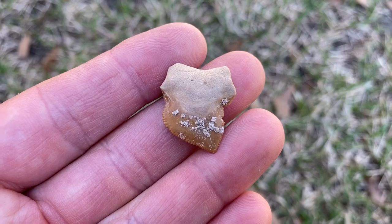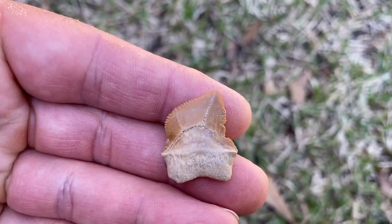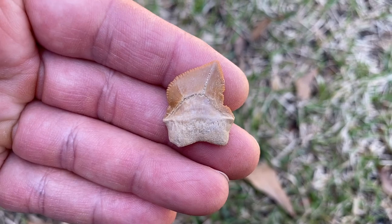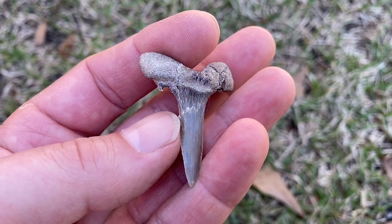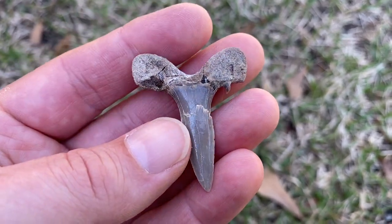It's another crow shark - Squalocorax bassanii - way different shape than the pristodontus. This is a rare tooth; that's why it's broken. I couldn't find a whole one to buy.